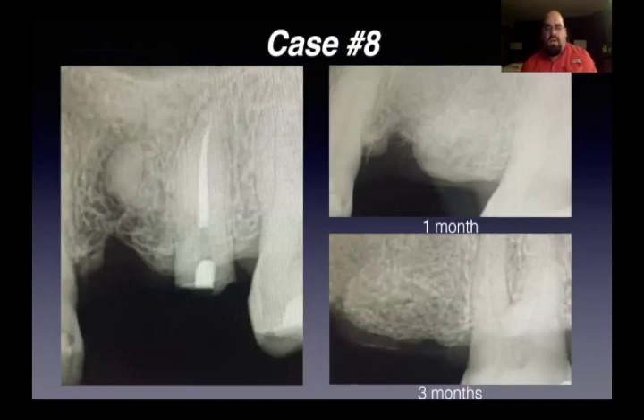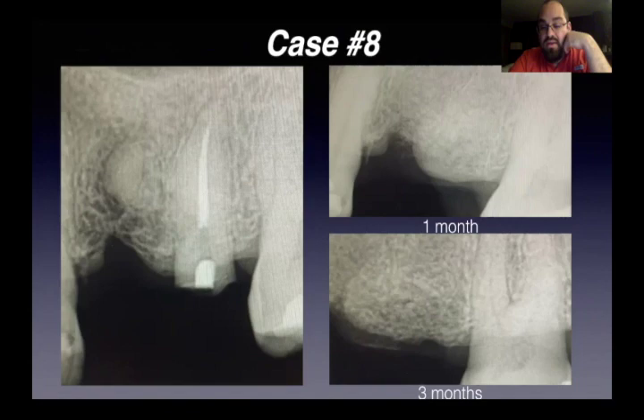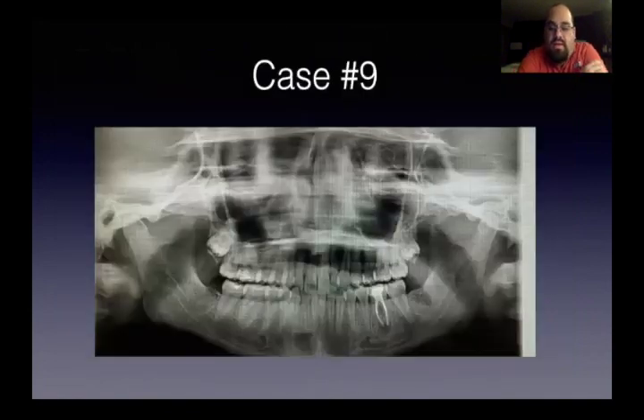This case had a retained root tip and a broken off root. We went ahead and removed both and grafted as well as we could. You see healing at one month and then at three months you actually lose that depression — it healed up really, really well.